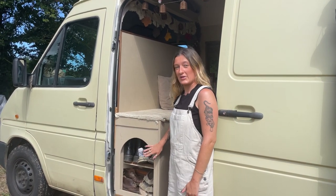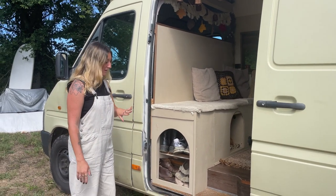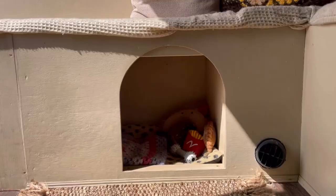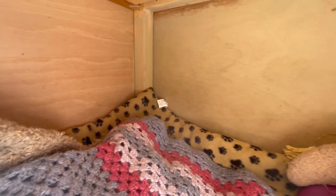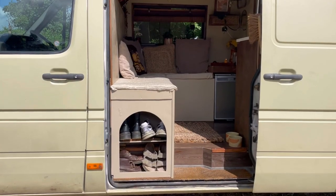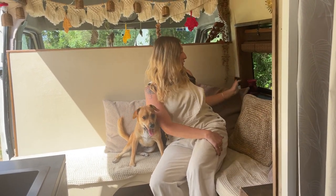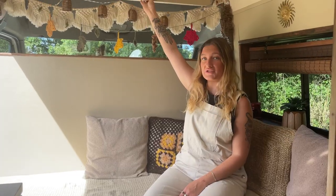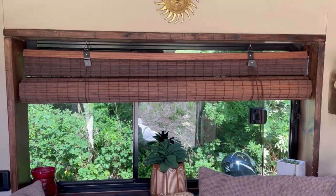Moving on to the inside of the van, our most recent installation is the shoe cupboard - we absolutely love it because it tidies away all the shoes. We used to have a basket on the step but it kept falling out. This is our seating area, or our little living room. We've got Willow's bed down here with storage going back quite far for her toys and blankets. Under the seats we've got storage - my clothes are under here and the diesel heater for winter is in this section.